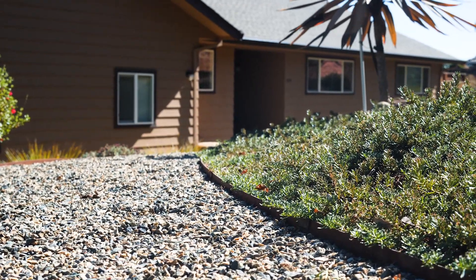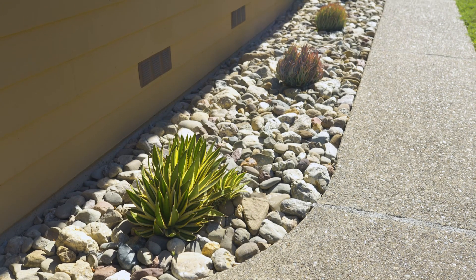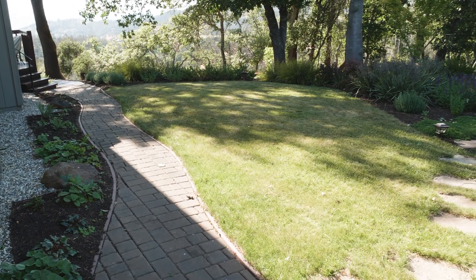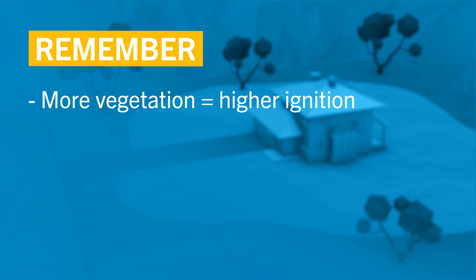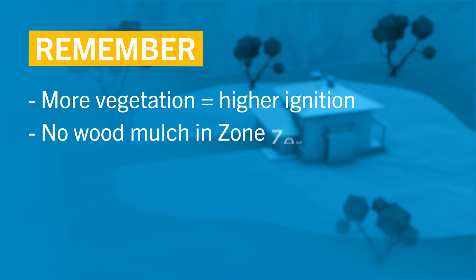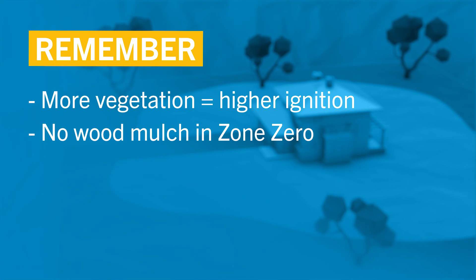If you absolutely must have plant materials in zone zero, use low-growing, non-woody, herbaceous plants without surrounding combustible mulch. A well-maintained, low-water-use lawn such as native grass mowed to less than one inch in height is acceptable. There are some great low-growing herbaceous ground covers such as succulents, native fragaria, or ajuga which would work as acceptable alternatives as well. Remember, the more vegetation you have in zone zero, the higher the risk for ignition and flames transmitting to your home. And no wood mulch in zone zero — wood mulch is highly receptive to embers and can rapidly spread fire to larger plants and to structures.